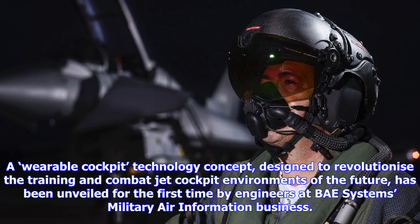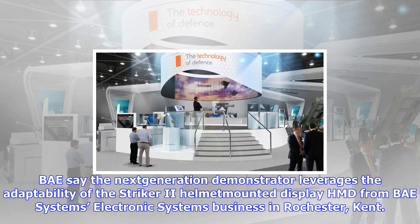A wearable cockpit technology concept, designed to revolutionize the training and combat jet cockpit environments of the future, has been unveiled for the first time by engineers at BAE Systems' military air information business. BAE say the next-generation demonstrator leverages the adaptability of the Stryker II helmet-mounted display (HMD) from BAE Systems Electronic Systems Business in Rochester, Kent.